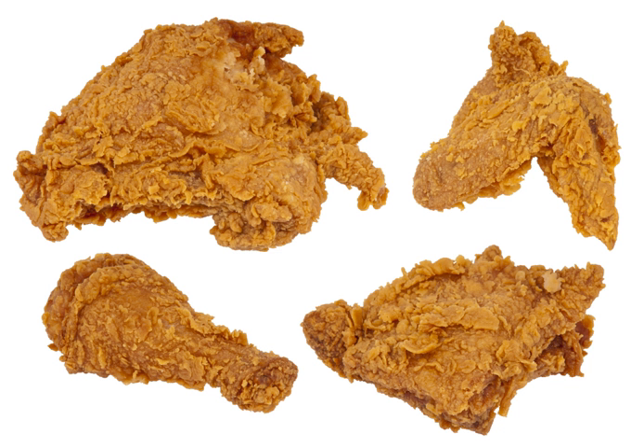Originating in Taiwanese night markets, salt and pepper chicken has also been popularized in North American Taiwanese bubble tea restaurants. Taiwan fried chicken filet is chicken filet prepared in a similar way to salt and pepper chicken, served as one large piece eaten in a paper bag.